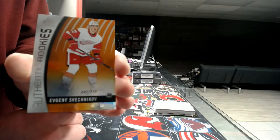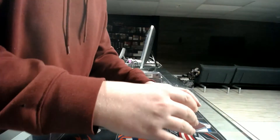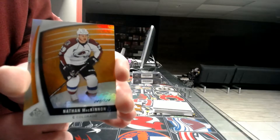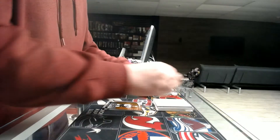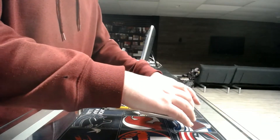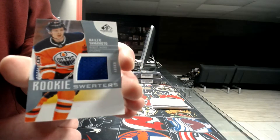It's 97 out of 115 — I thought it was a jersey number. Next we've got a base card out of 124, Colorado Avalanche — Nathan McEwen, it's 49. Next we've got a jersey, not numbered — Minnesota Wild, Nino Niederreiter. Rookie sweater out of 199 — Kailer Yamamoto.